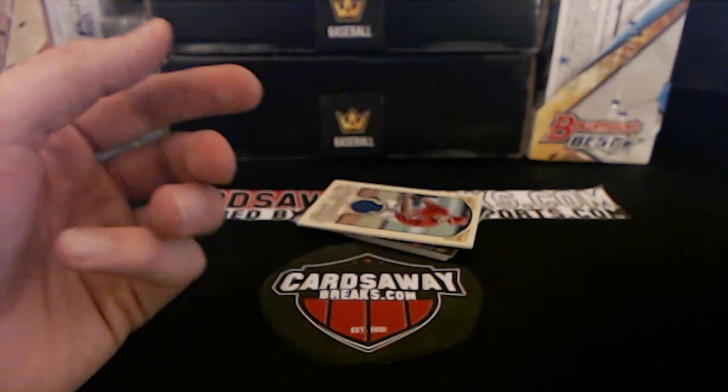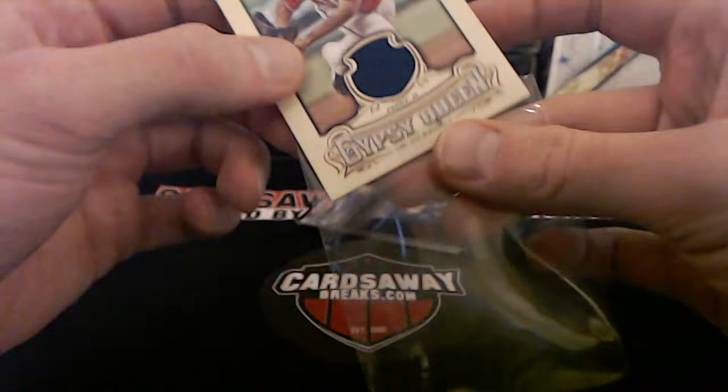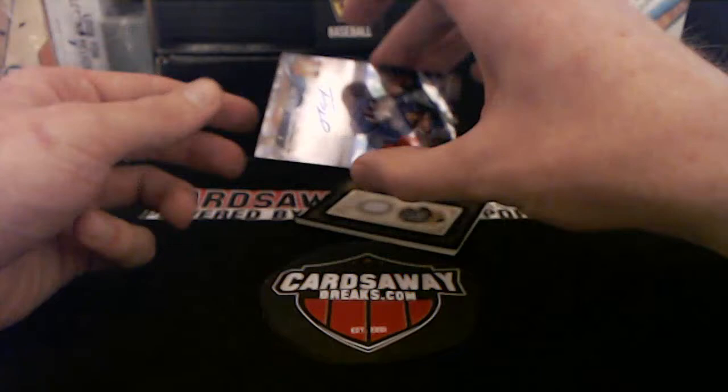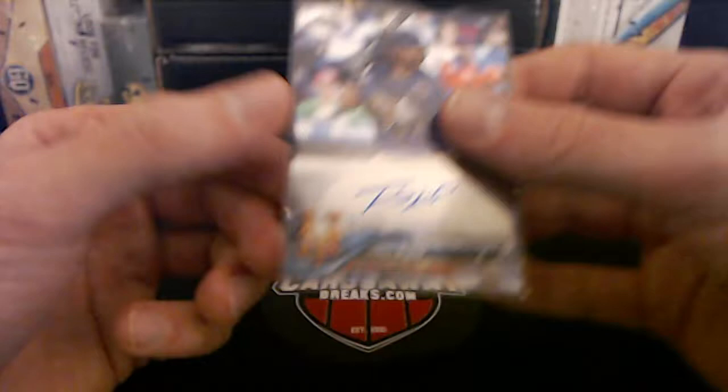I wonder if Carlos Santana the guitar player has anything in Allen and Ginter! Martin Perez — he's on my Twinkies now. Rangers, Texas, going to Michael B. And here we go — Mets. On-card Chrome, Thomas Nido, New York Mets going to Tyler M.